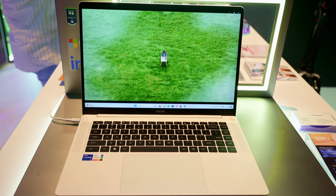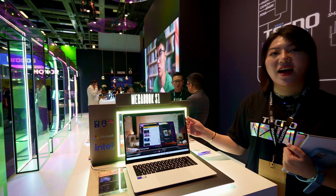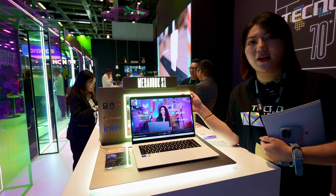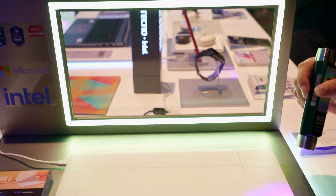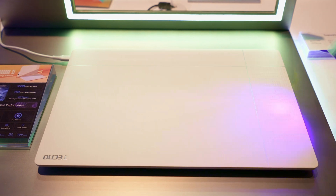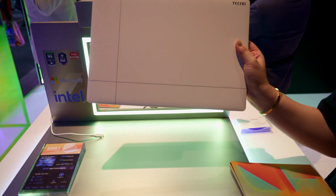Here is our new laptop, the Megabook S1. This one is our limited edition called the Dazzling Edition for CES. It highlights a photochromic surface — with UV light and sunlight, you can see the color changing.